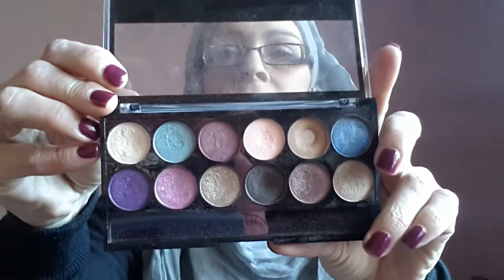I'm going to start with the palettes first. I've got Glamour Days — I love these palettes and they're only £4. This one's a new one, this is Glamour Night.